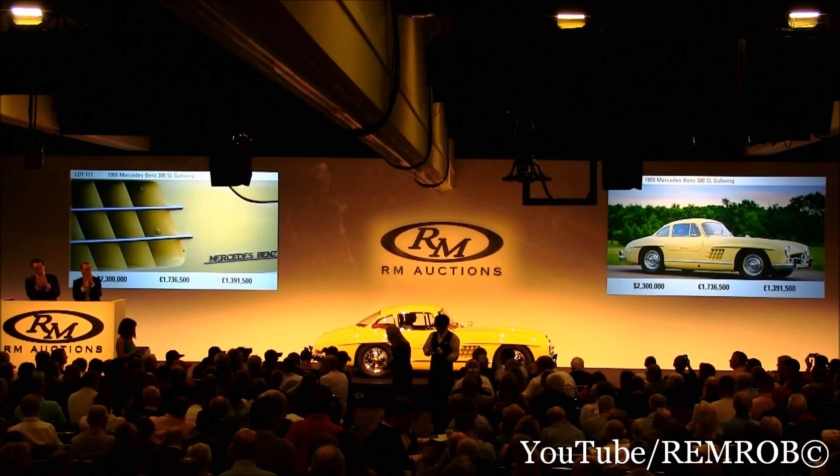Thank you very much. $2,300,000. Thank you for your bid, sir. Thank you.